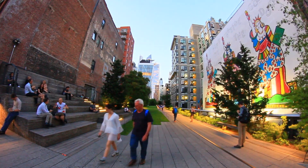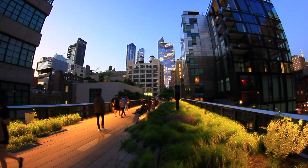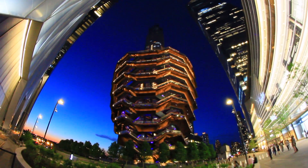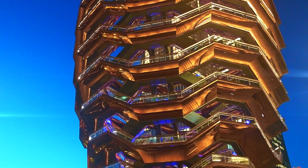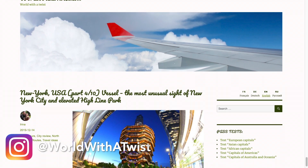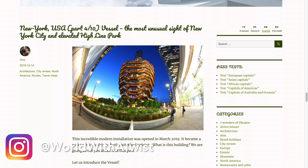It seems the Vessel has already become the new tourist icon of New York — it's definitely worth your attention and time. What do you think about this installation? Leave a comment! An architectural masterpiece or another tourist trap? You can read more about the Vessel on our website worldwithatwist.com and Instagram — links in the description below.